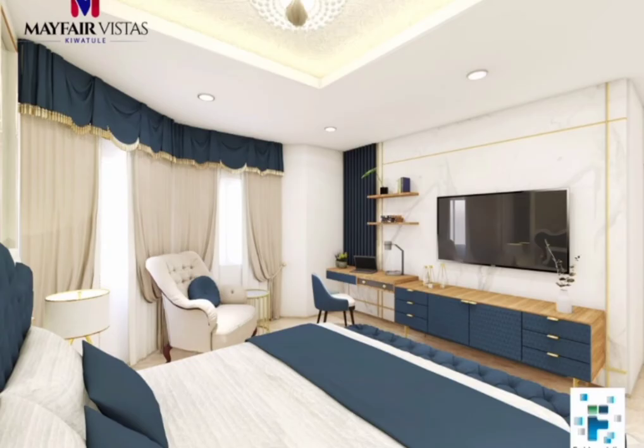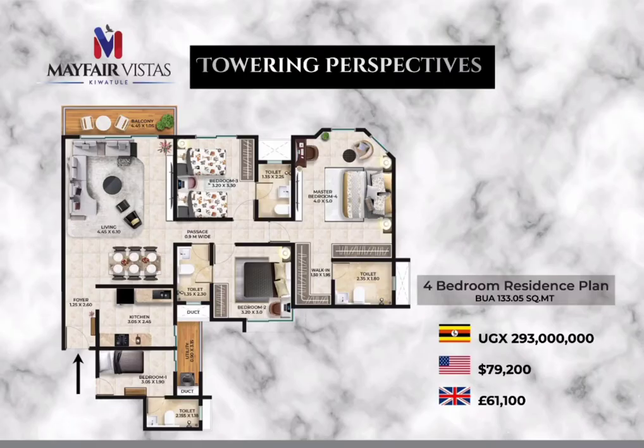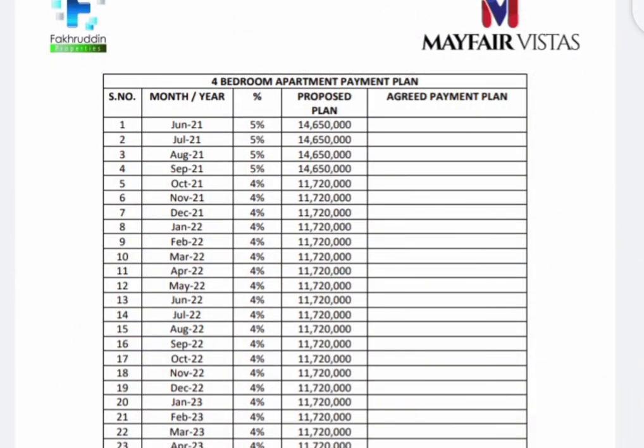And that makes it for the four-bedroom apartment of Mayfair Vistas, sitting on 133.05 square meters and selling at 293 million. Now let's look at the payment plan in detail.